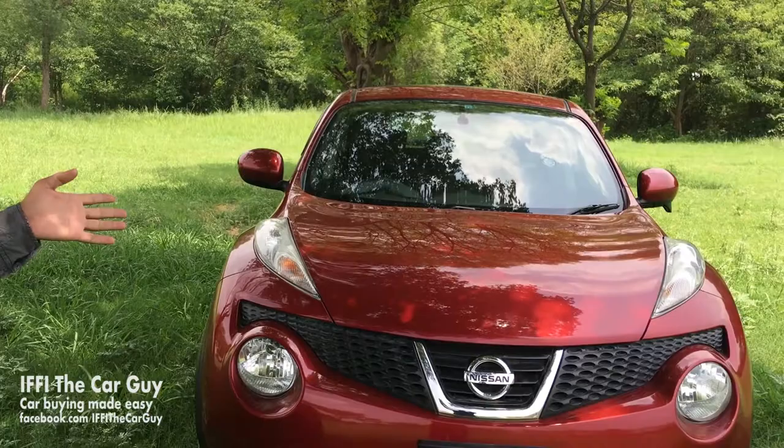This face resembles that of a frog, and this is something called the Nissan Juke. It was designed in Europe and put the final makeup on in Japan.